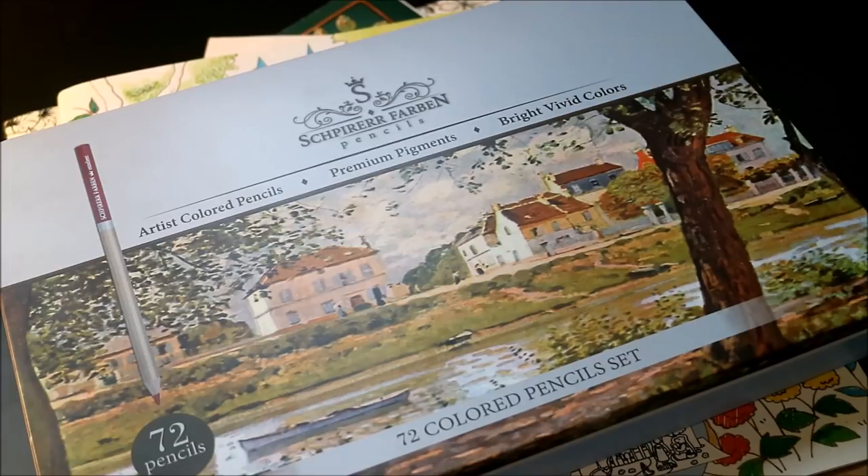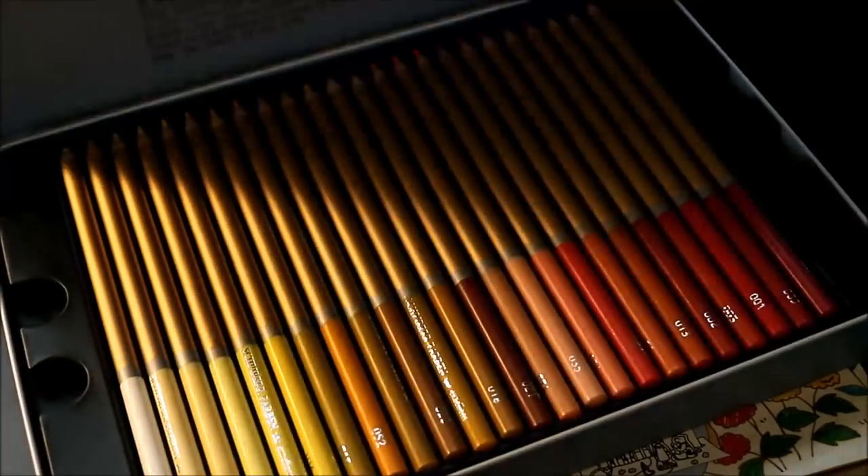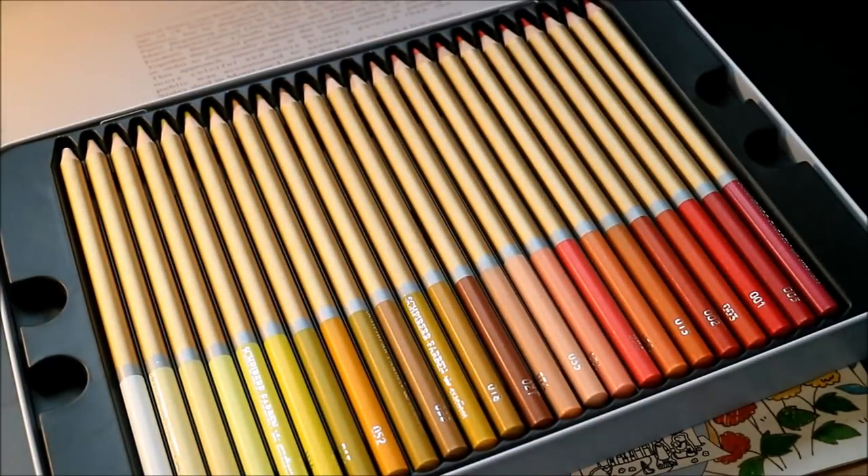These pencils are about the same cost as Prismacolor for their 72-set. When I went out and did a little research, these were $29 plus change when I bought them, and the Prismacolors are right now shown at $25, with a regular price around $28. So 72 pencils, apples to apples — maybe. The difference is these are oil-based, whereas all pencils have a percentage of wax and oil.